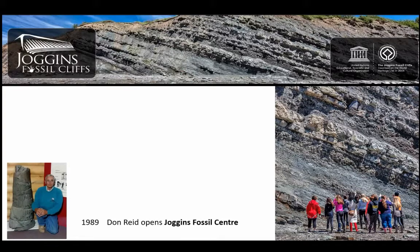This current era starts with Don Reed opening his Joggins Fossil Center in 1989. There's Don sitting next to his famous Joggins tree stump. There was a lot of work from John Calder, Deb Skilder, who is the curator of the museum, and Ken Adams at Fundy, and a lot of community members put in the proposal. Joggins became a UNESCO World Heritage Site in 2008.